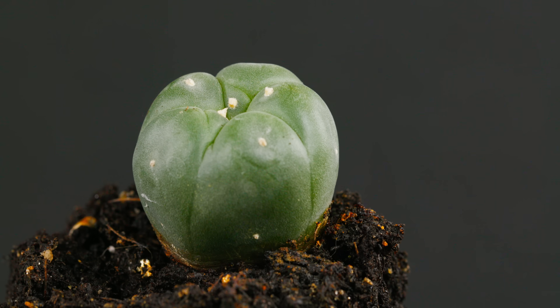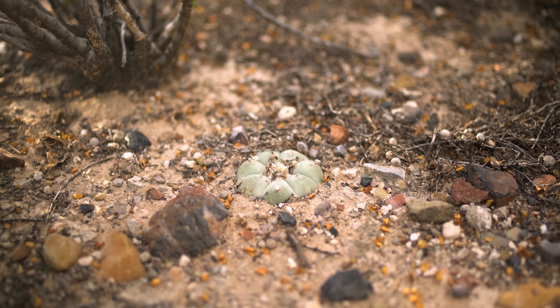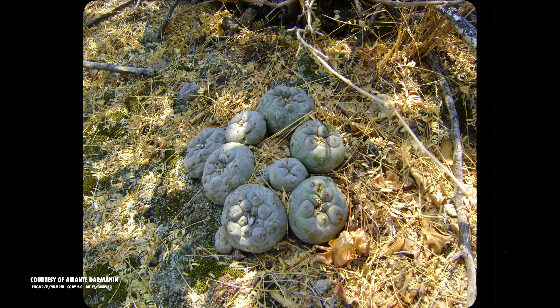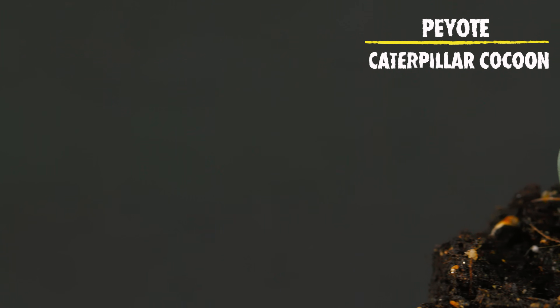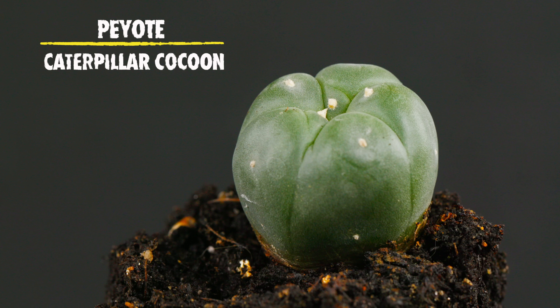These small but mighty plants are native to Mexico and southwestern Texas and are usually found in desert scrubland. Peyote grows close to the ground, either on its own or in small clumps. Peyote is a Spanish word derived from the Aztec word for caterpillar cocoon. Its scientific name is Lophophora williamsii. The Latin Lophophora means crest-bearing, which refers to the tufts of trichomes that grow out of the plants' tubercles.